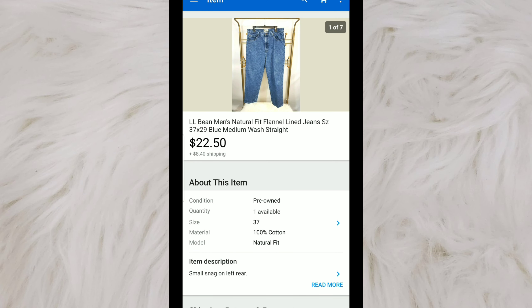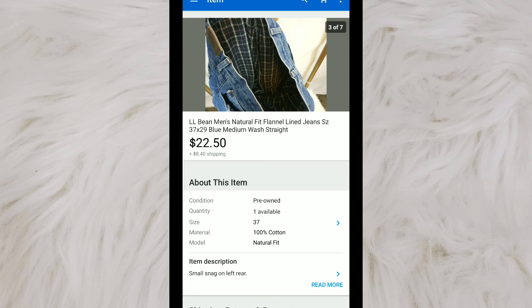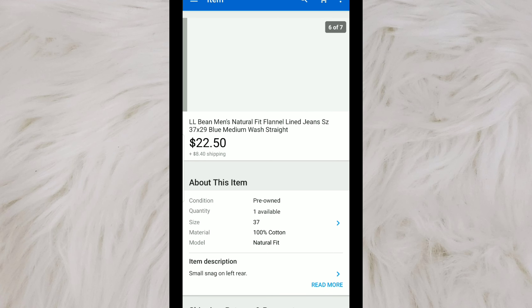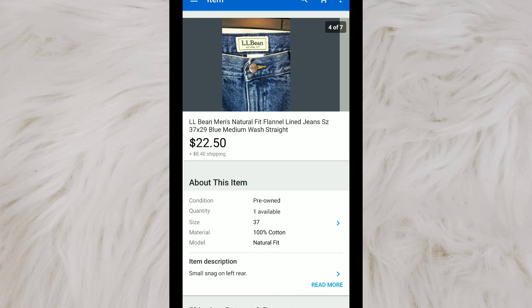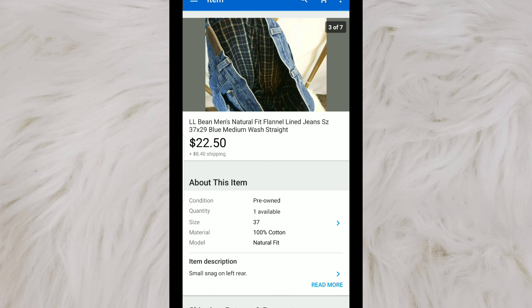Jumping right in, I sold these pair of L.L. Bean Men's Natural Flip flannel lined jeans. I originally picked these up for $5. I've had these for quite some time — I think the season for these is starting to pick up. These are good to look out for if you can get them cheap. Normally I sell them for $25, but I sent out offers to watchers for $22.50. Look out for L.L. Bean jeans with flannel or even fleece lining.